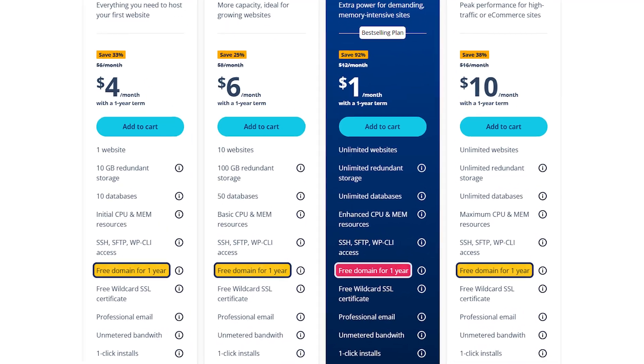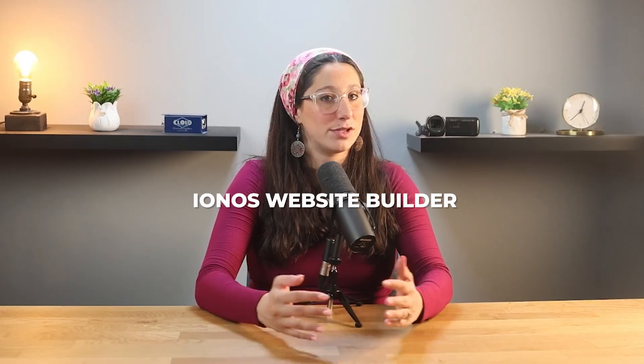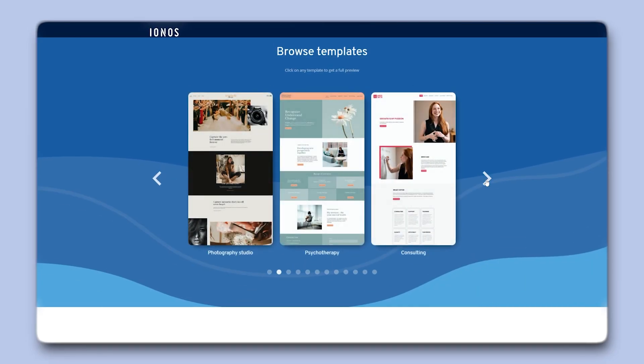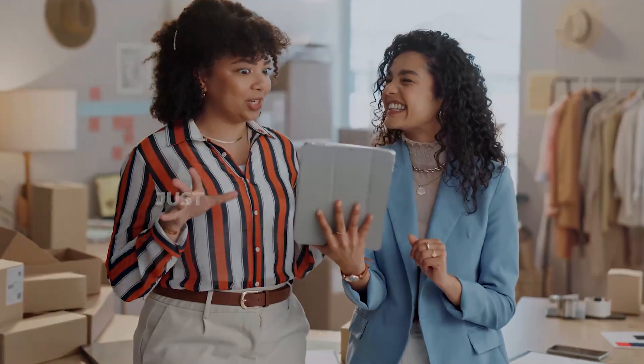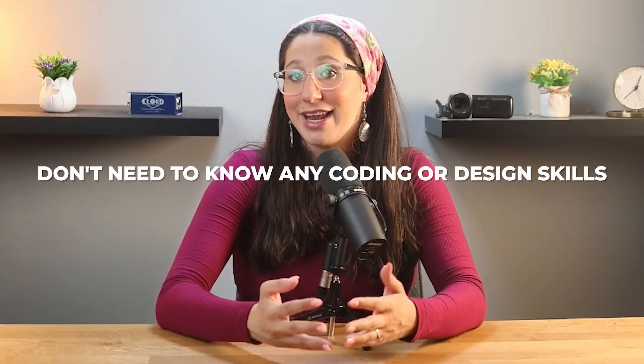IONOS gives you a free domain for the first year with pretty much all of their hosting plans, which is perfect if you're just starting out and want to keep things on a budget. After your domain is locked in, you'll be taken into the IONOS website builder, and the setup is actually really simple. You can either pick one from their ready-made templates or start from scratch. I personally picked a template that fit the vibe I was going for and just changed out the images and text to make it my own. It's all drag and drop, so you don't need to know any coding or design skills to get a clean-looking website.